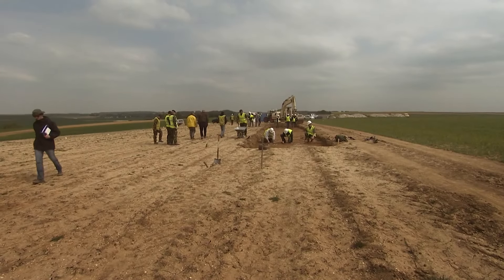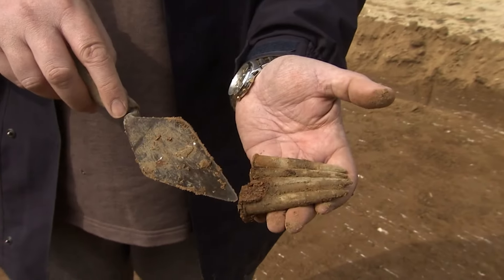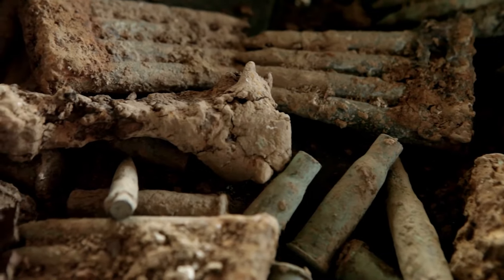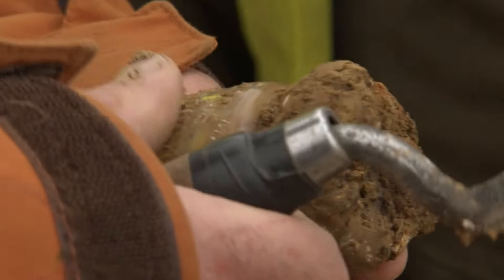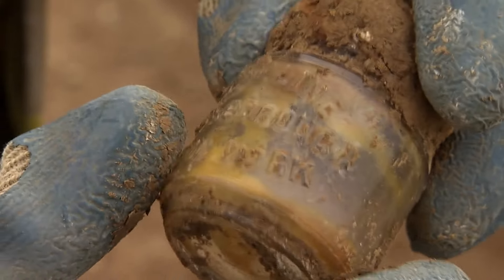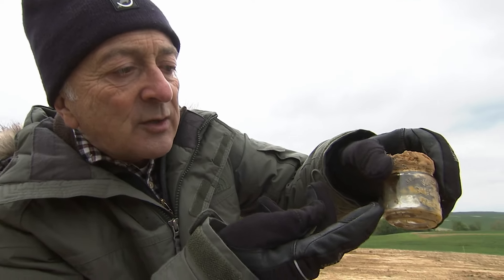As more topsoil is removed, the team starts to find remnants of the war. They recover a clip of .303 bullets — two still joined together by the charger. Then a Cheesborough New York Vaseline tin, fairly heavily used. You can actually see the Vaseline in it, and if you look closely, there are fingerprints in there from the guys who applied it.